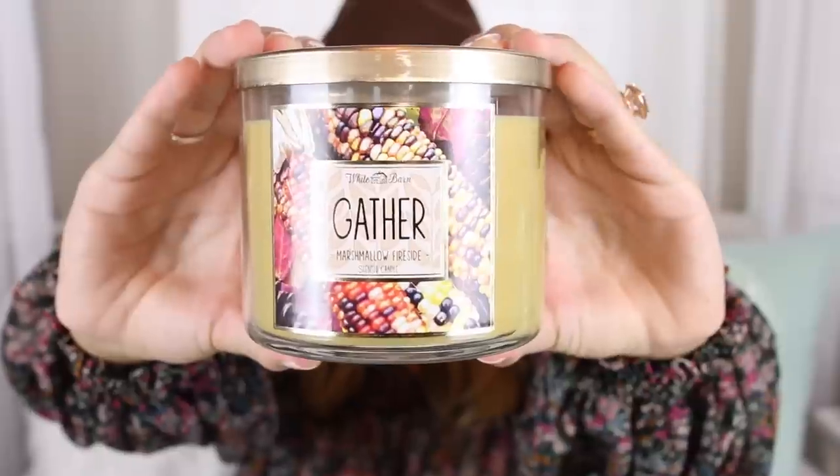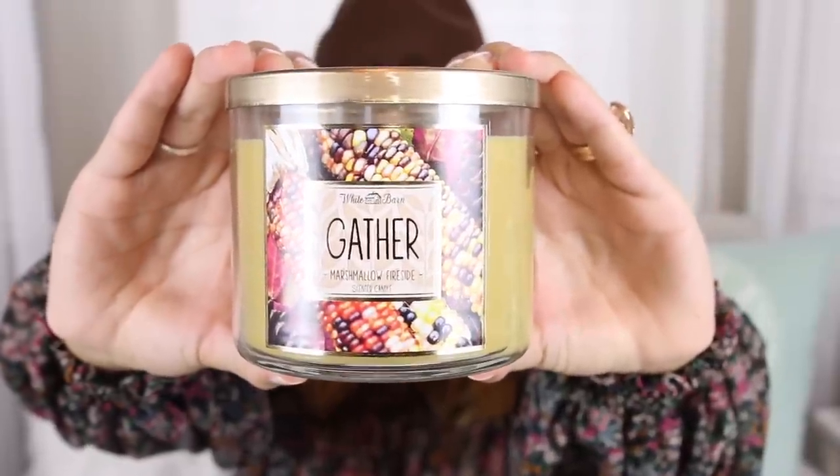The last one is called Marshmallow Fireside. It has different packaging. When I went home to visit my parents last week, my mom had this one going and it smells so good. It's Marshmallow, Warm Vanilla, and a little bit of a woodsy scent. I usually don't like vanilla scents like this, but I've kind of been liking them lately. I used to be really into the cologne-y woodsy masculine scents, but not so much anymore. These two are really good for Thanksgiving time.